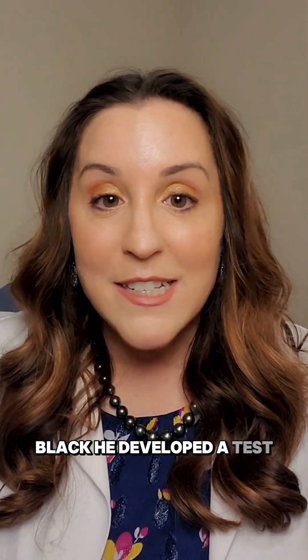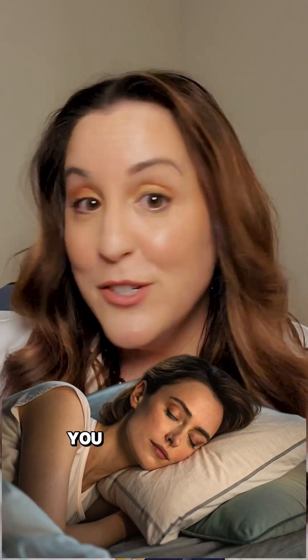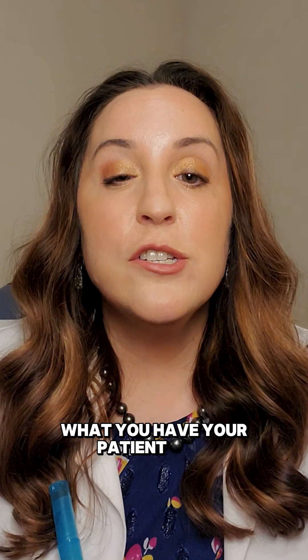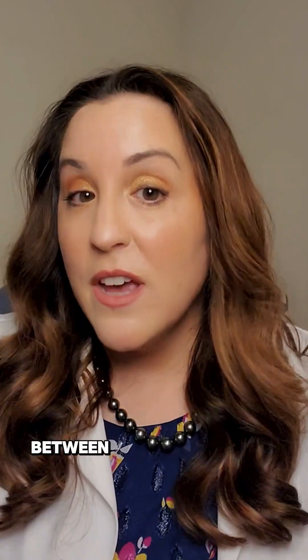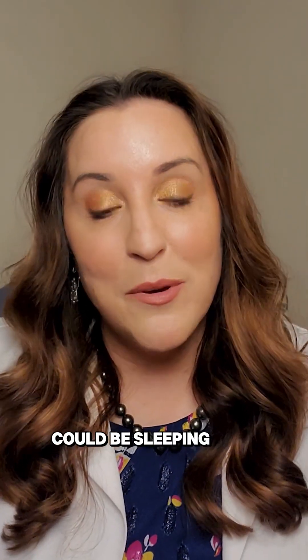Dr. Corbin Blackie developed a test that shows us how we can take a look and see if a patient may be sleeping with their eyes open. You don't need any special equipment because you already have in your office a pen light or a transilluminator. Have your patient close their eyes in a dim room, then place that transilluminator on the eyelid and look to see if light is escaping between the eyelashes. If it is, there's a strong chance that your patient could be sleeping with their eyes open.